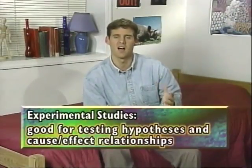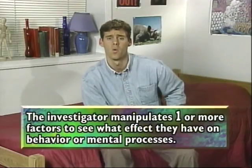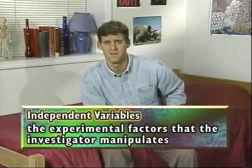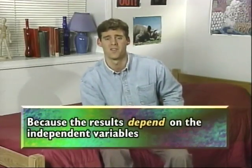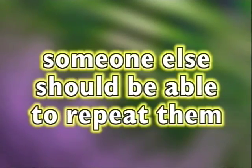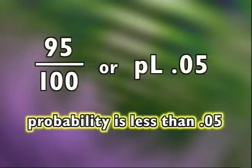Experimental studies give the most solid conclusions when you're testing hypotheses and cause-effect relationships. The investigator manipulates one or more factors in order to see what effect they'll have on behavior or mental processes. The experimental factors that the investigator manipulates are called the independent variables. The effects the investigator gets from the experiment are called the dependent variables — because the results depend on the independent variables. All research studies should be replicable; other researchers should be able to repeat the experiment so results can be further proved or disproved. Psychologists say a test is useful in predicting behavior if you can repeat the same experiment and get the same results 95 out of 100 times, or a probability of less than .05.